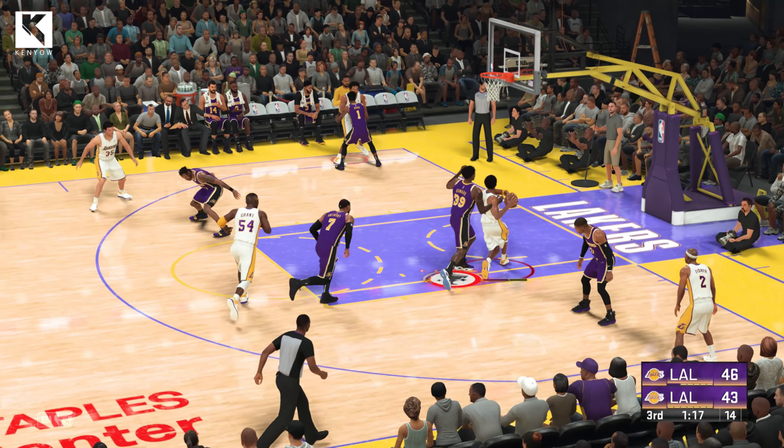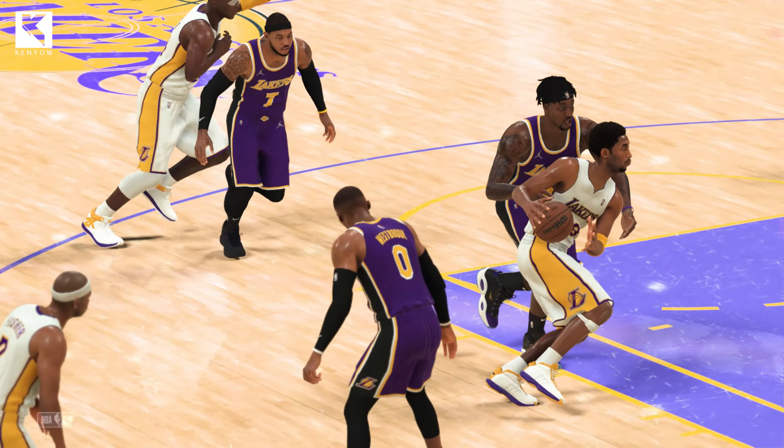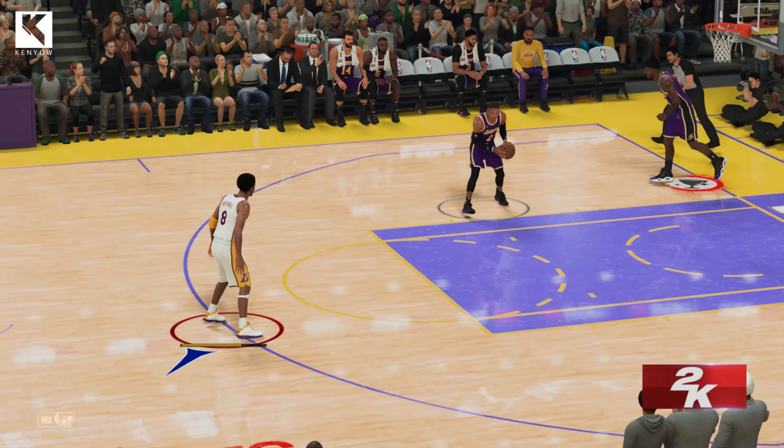Outside, Kobe. Into the lane. When he catches the hot hand, good luck trying to slow him down. Plays so under control. Can spot up, drive, creates for himself. A matchup nightmare.